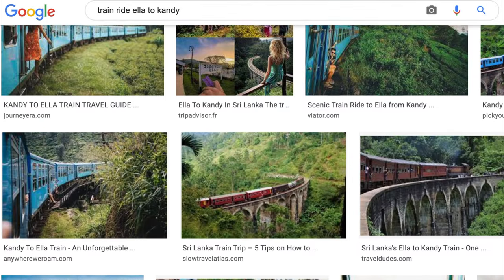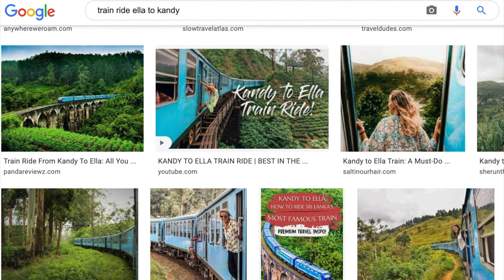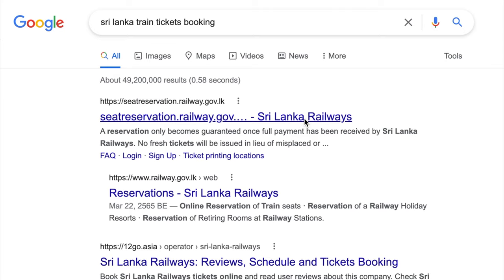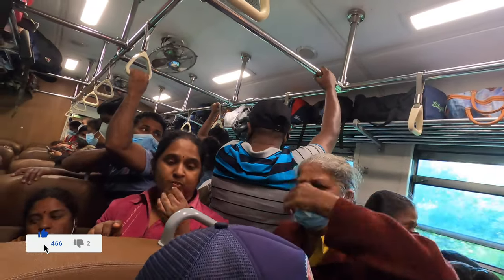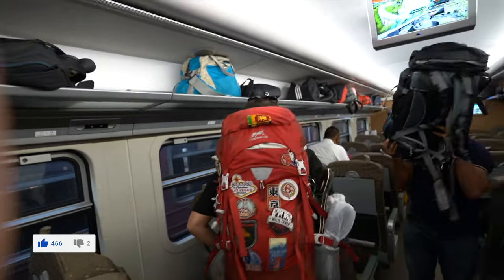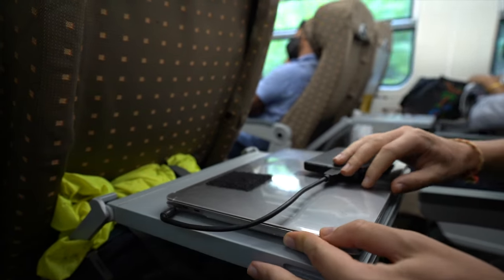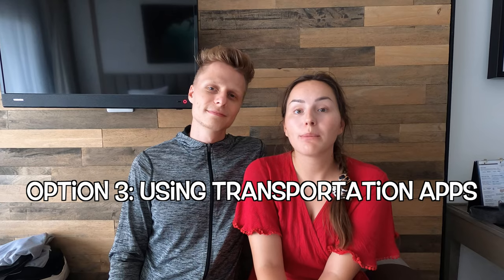For longer journeys, we recommend booking a train ticket. Routes like Ella to Kandy are great by train, and we did them ourselves. We highly recommend booking with a seat reservation. Without a reservation you travel second or third class, which is extremely cramped — on our way to Kandy, a woman actually fainted because it was so tight. We highly recommend first class, which has air conditioning, seats like an airplane, and is a very comfortable and pleasing experience.